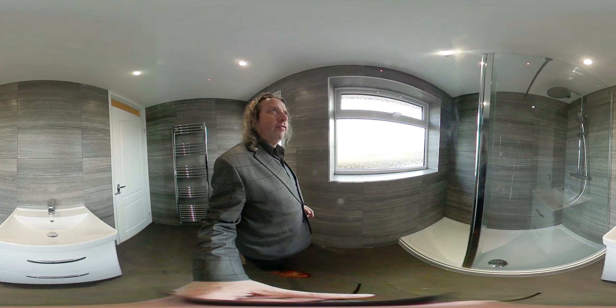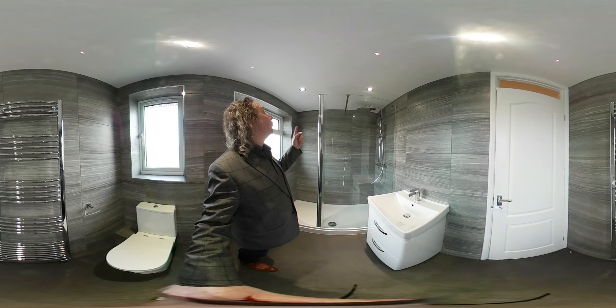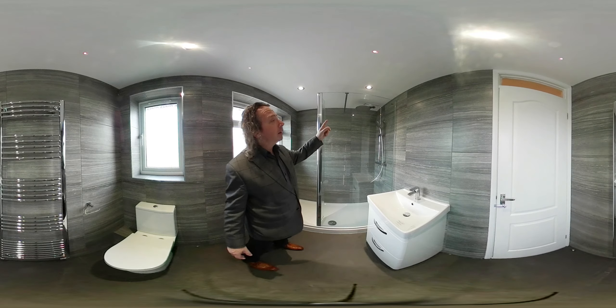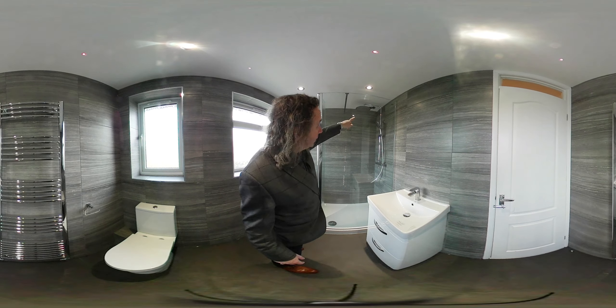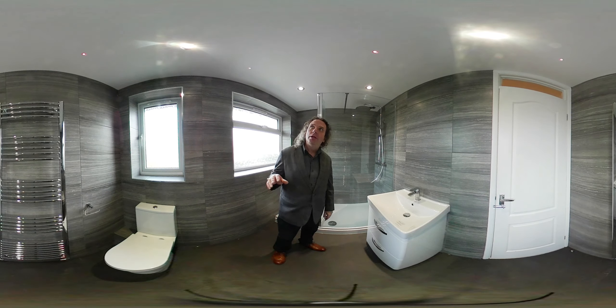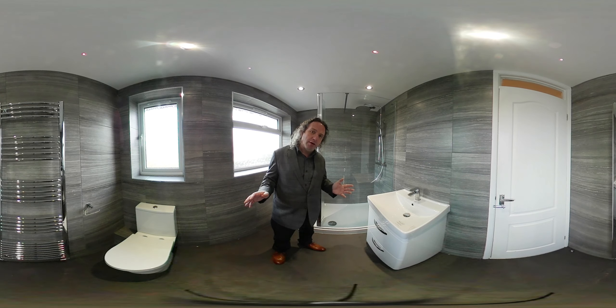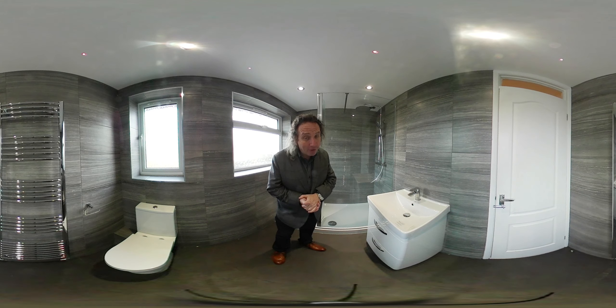So the total was £6,550. £350 of that was electrics, which includes four LED spotlights in the ceiling, a double light switch, and an extractor fan. So the bathroom itself was £6,200, and the electrics were £350 — totalling £6,550 supplied and fitted, February 2021.